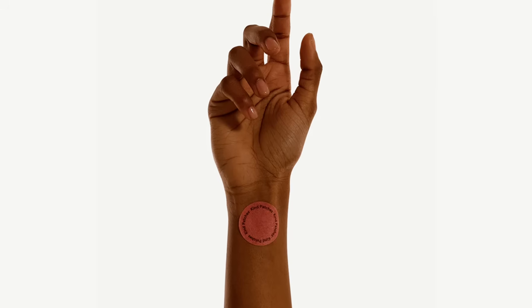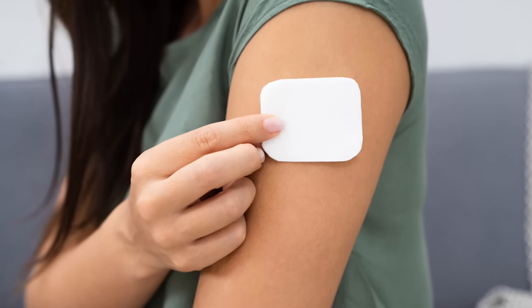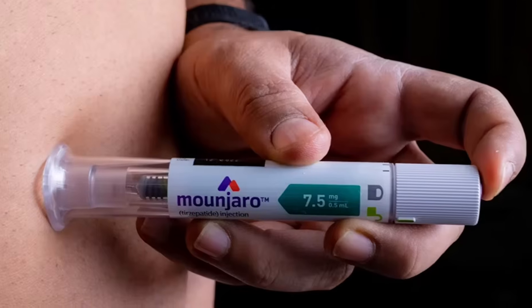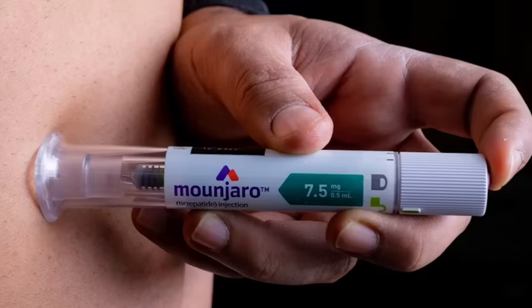Peptides like GLP-1 are too large and unstable to be absorbed through the skin. Patches like this only work for certain kinds of compounds — small molecules like nicotine or estrogen that can actually penetrate the skin barrier and enter your bloodstream in a controlled way. GLP-1 is a whole different beast. It breaks down quickly in the digestive tract and doesn't pass through the skin. That's why even the real medications have to be injected under the skin to bypass digestion. So when this company claims their patch is releasing GLP-1 into the bloodstream, that's a massive red flag, especially with no clinical trials or ingredients list to back it up.